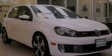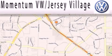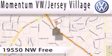Please call today to reserve this vehicle for a test drive. Extreme low-pressure sales, extreme friendliness, and extreme fair pricing.